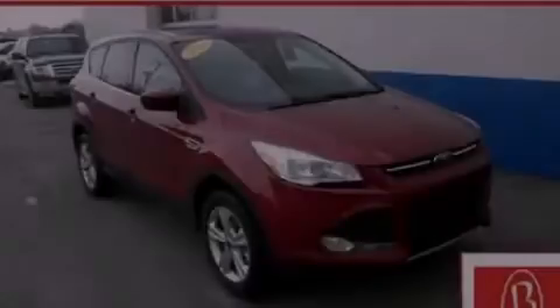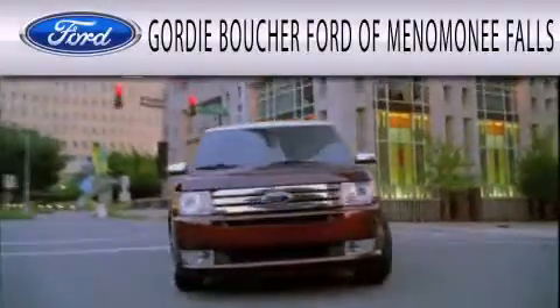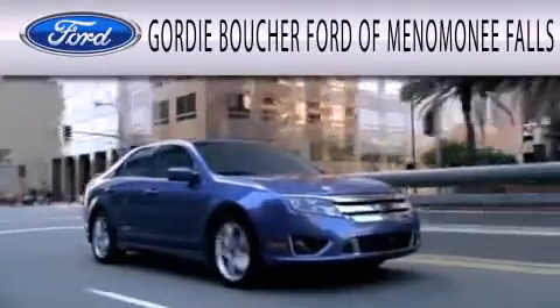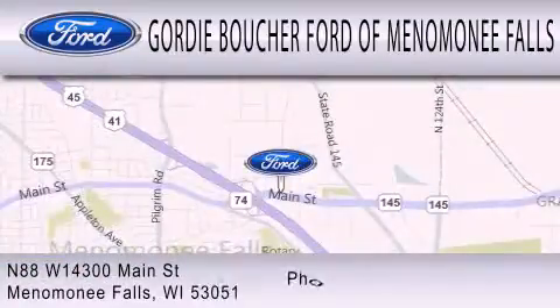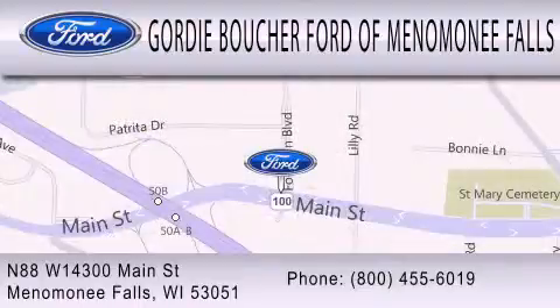Stop by today and test drive this automobile for yourself. Gordy Boucher Ford of Menomonee Falls is dedicated to doing everything possible to ensure that the experience you have selecting your next vehicle is as pleasant as possible. We are located at North 88 West, 14300 Main Street in Menomonee Falls.